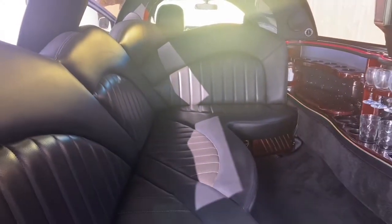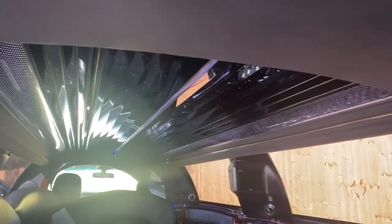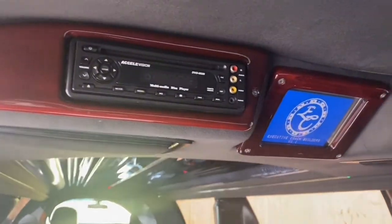The wet bar has built-in ice chests, storage buckets, and glass holders. You'll also find strip lighting around the bar and above the windows.